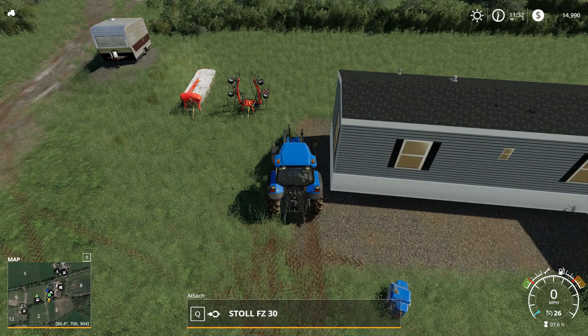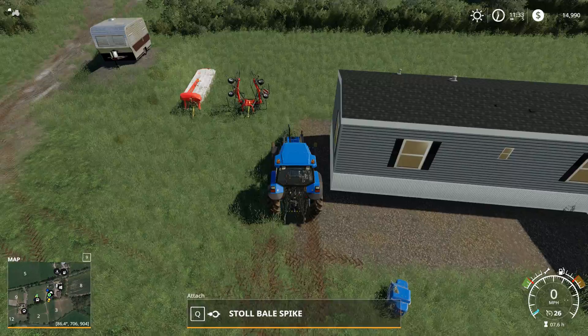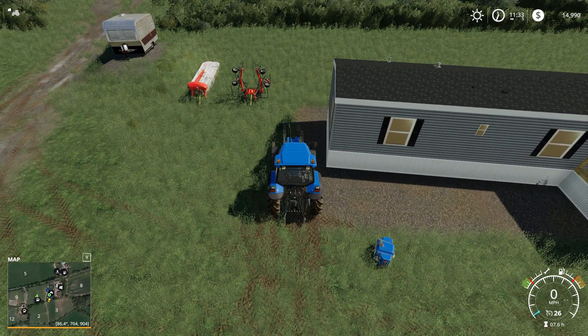We'll clean up the cattle, and if we have nothing to do around the yard, maybe if we don't look after this grass right away, we'll look for some jobs we can do and make a little cash. See you after lunch.